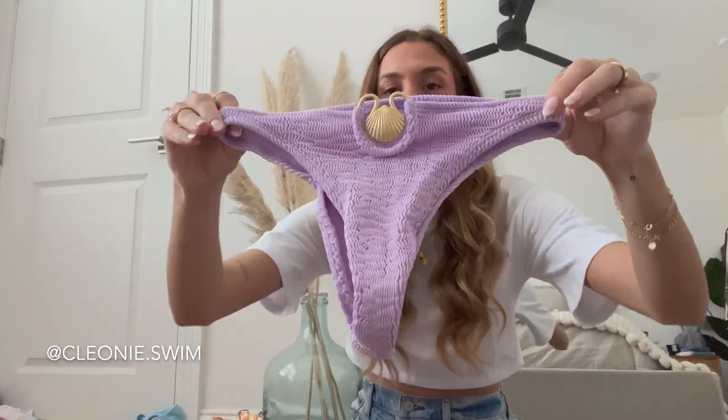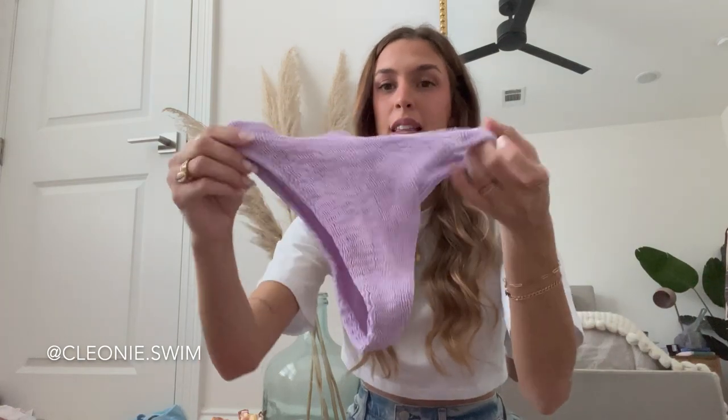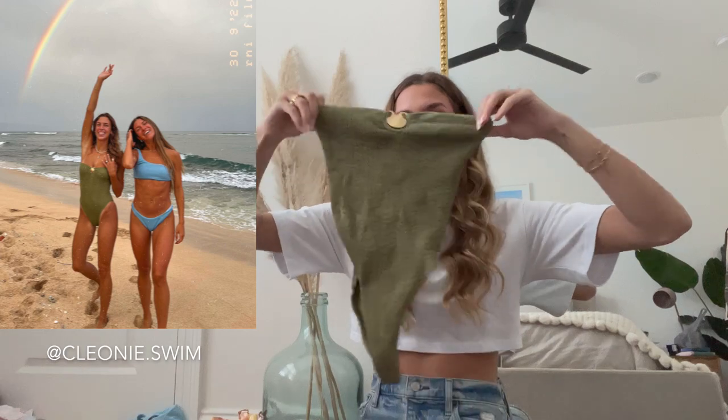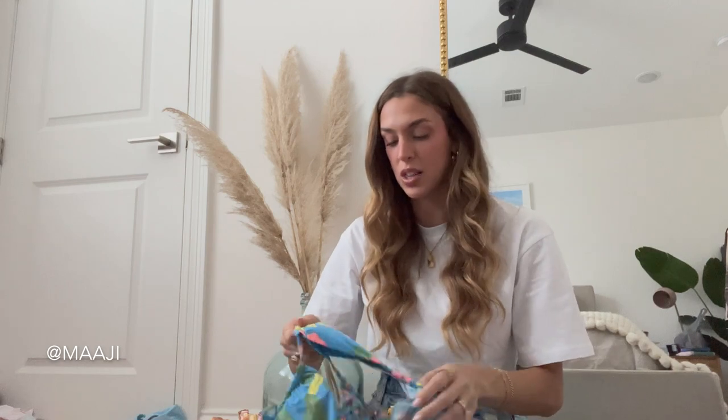Here are the matching bottoms — again with that little shell detail. When it is on, it seriously stretches out so much and it doesn't feel as cheeky as it looks. Last up from Cleone, we have a one-piece bathing suit in that same crinkle material — this one also has a shell detail on the front.